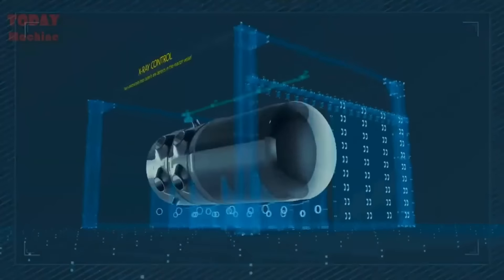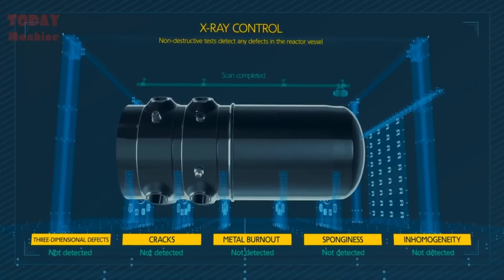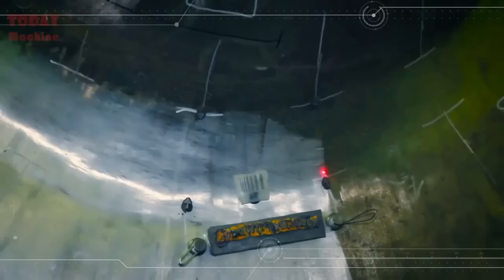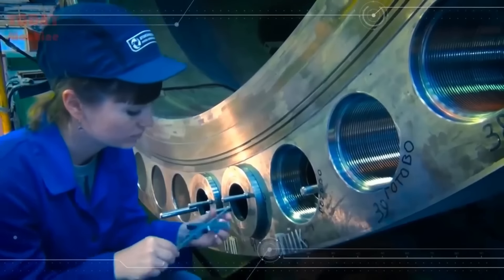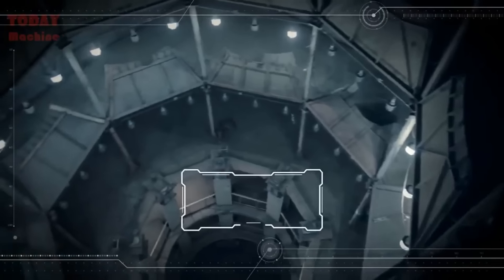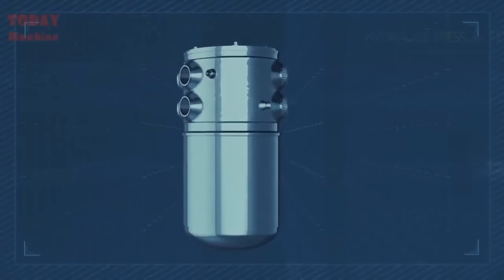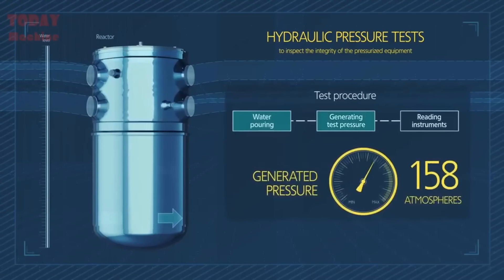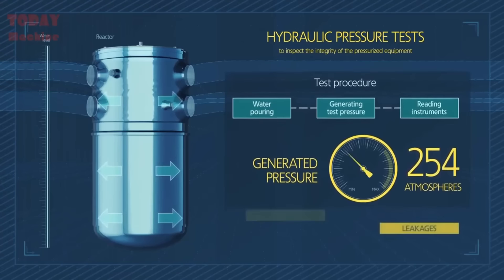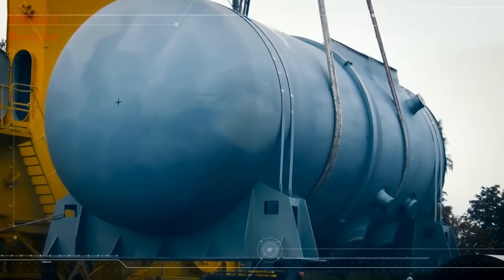X-ray control is a non-destructive testing method used to check for defects or weaknesses in the welded joints. After the assembling and welding process is complete, the pressure vessel is subjected to heat treatment, which involves heating the vessel to a specific temperature and then cooling it down slowly. This process is designed to strengthen the vessel and make it more resistant to cracks and defects, ensuring it can withstand high pressure and temperature without deforming or breaking. Hydraulic pressure tests involve testing the reactor vessel by subjecting it to high pressure water to ensure it is capable of withstanding the pressure of the coolant system.